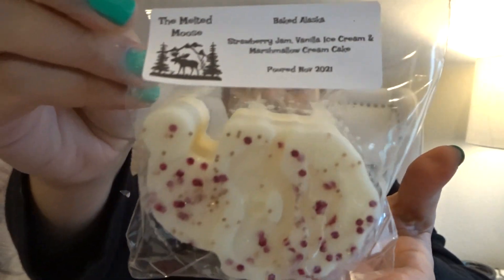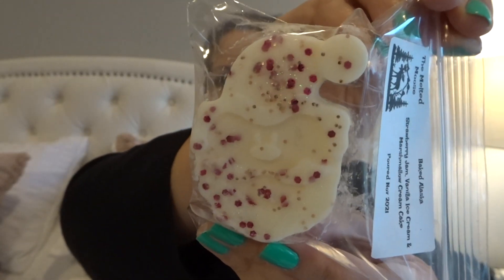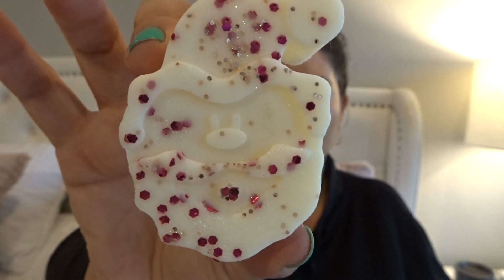This next one is Baked Alaska. This is strawberry jam, vanilla ice cream, and marshmallow cream cake. And it's a Santa head — isn't that cute? I'm excited to try one. That's adorable. Definitely smells like a sweet strawberry jam, kind of candy-like. I get the ice cream and a little bit of a creamy, cakey scent. That smells good. It's nice to have stuff that's not necessarily just Christmas-type scents.